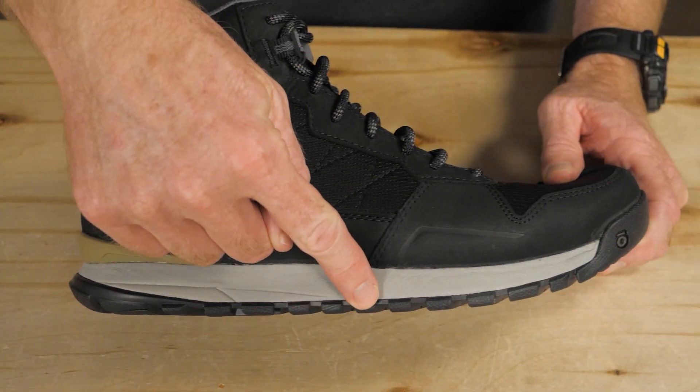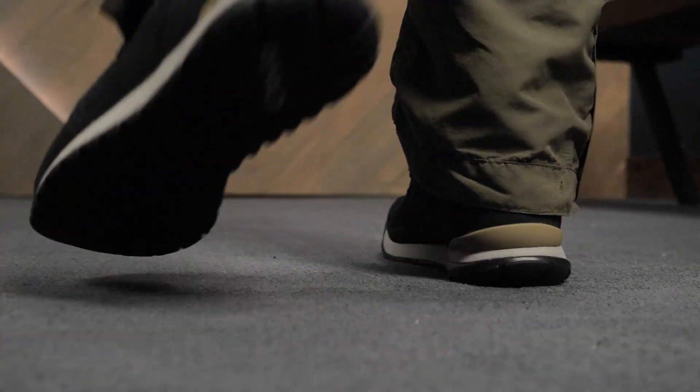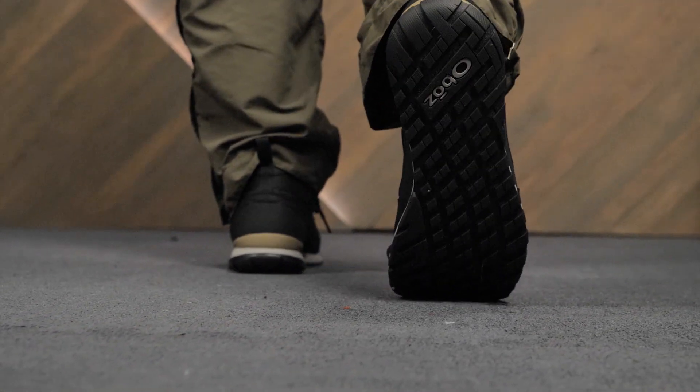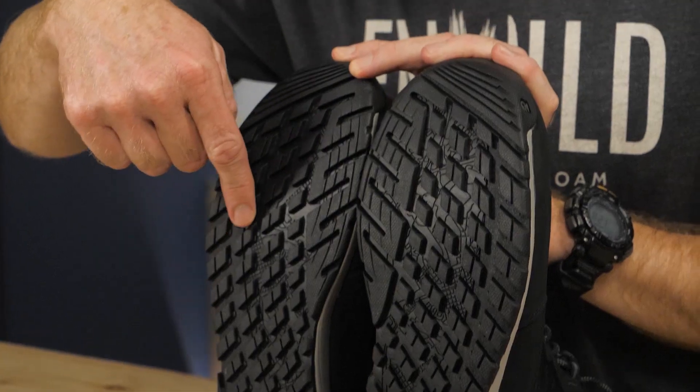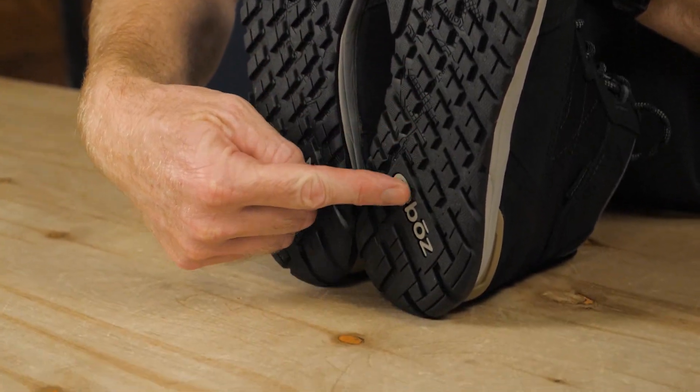The midsoles are dual-density EVA, adding to the cushioning. The low-profile lugs on the outsole deliver traction on trails, but aren't so bulky that they interfere with walking on improved or paved surfaces.